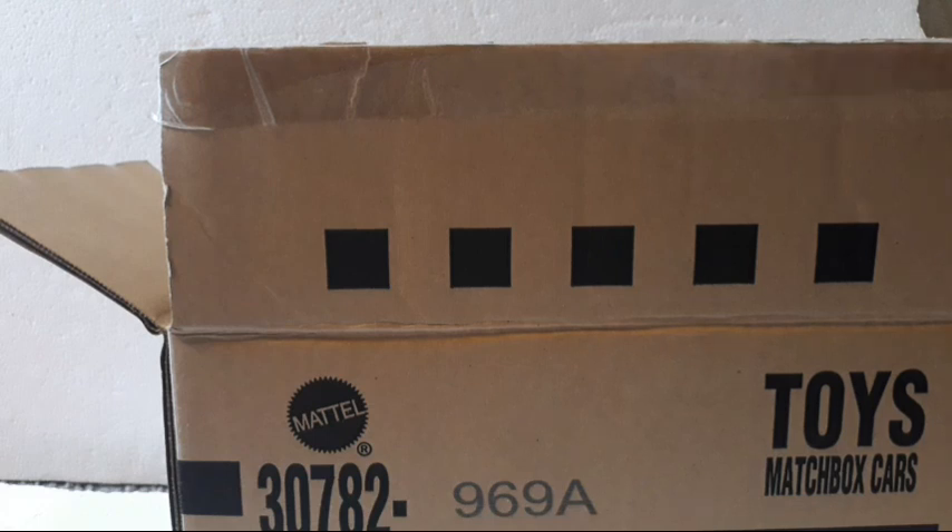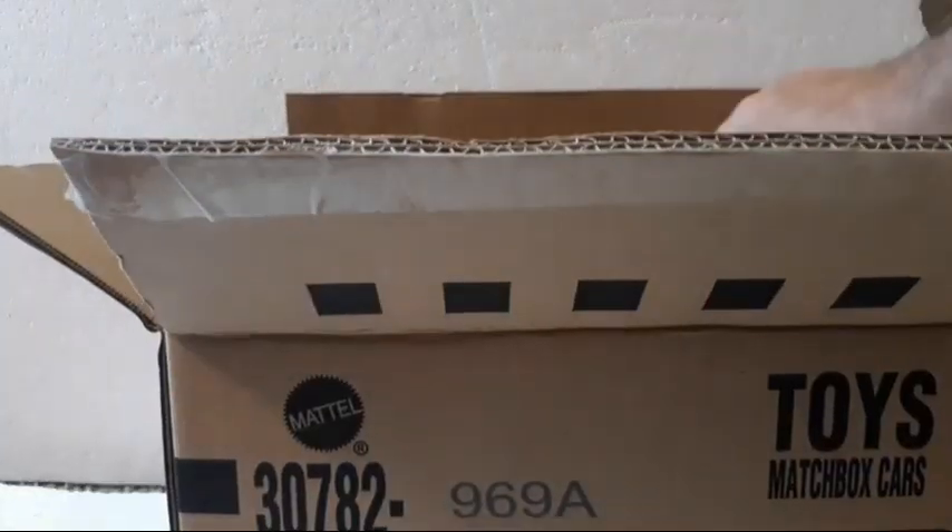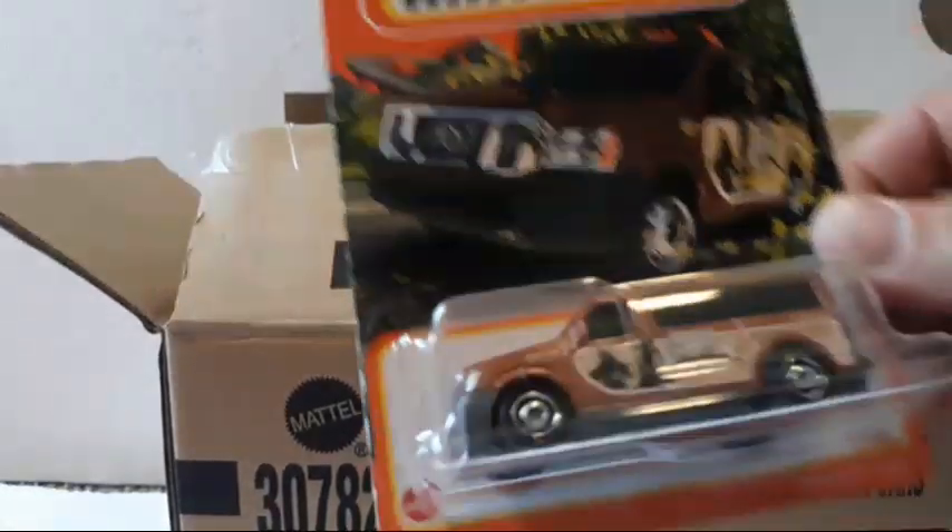So the cruddy ones are the ones you only get one of each. It's kind of cool that they give you doubles of the really nice castings. The next one after the ice cream truck is another one you only get one of.